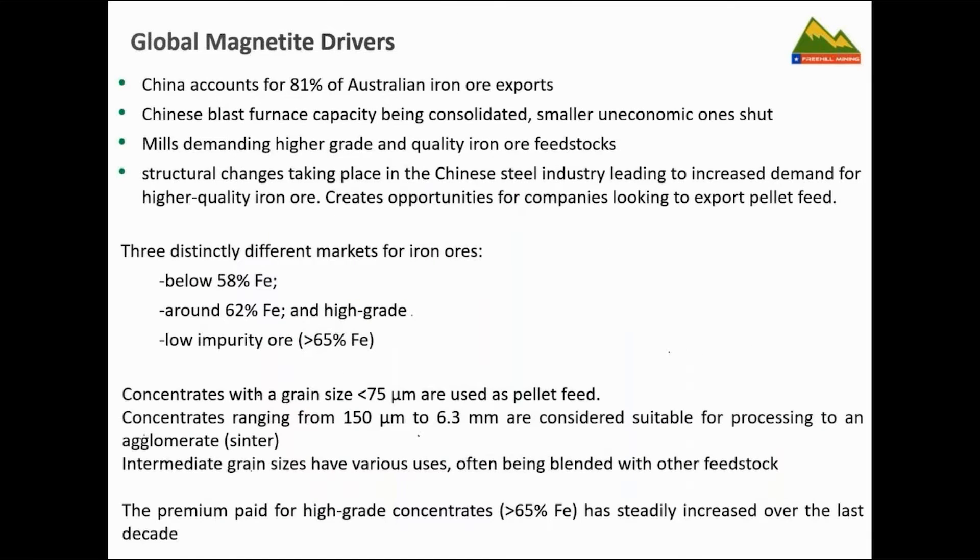What are the drivers for magnetite? Magnetites can be upgraded quite significantly, making them a preferred feedstock for blast furnaces. Particularly for China — which takes most of Australia's iron ore exports — there are environmental concerns nowadays and cost pressures, because many smaller, older, less economic blast furnaces and steel mills are inland. The Chinese government is pushing its steel producers to use higher grade and cleaner feedstocks, and that's why the outlook for magnetite is quite promising.